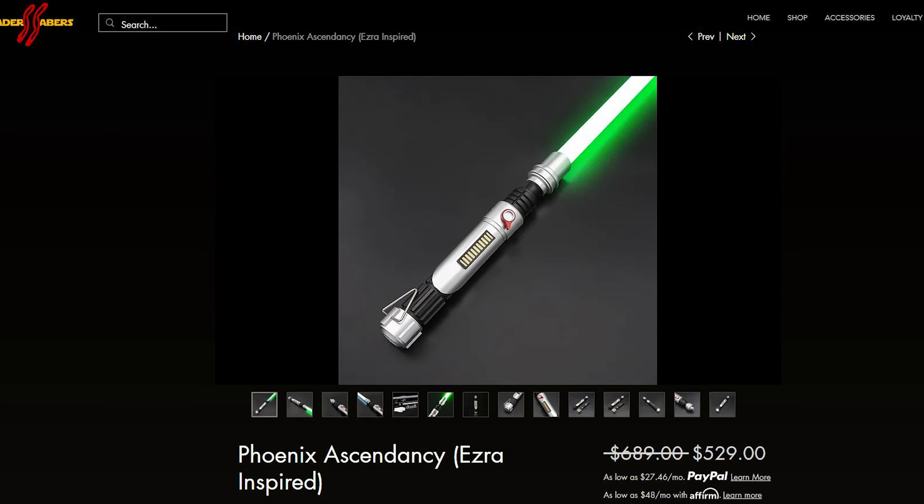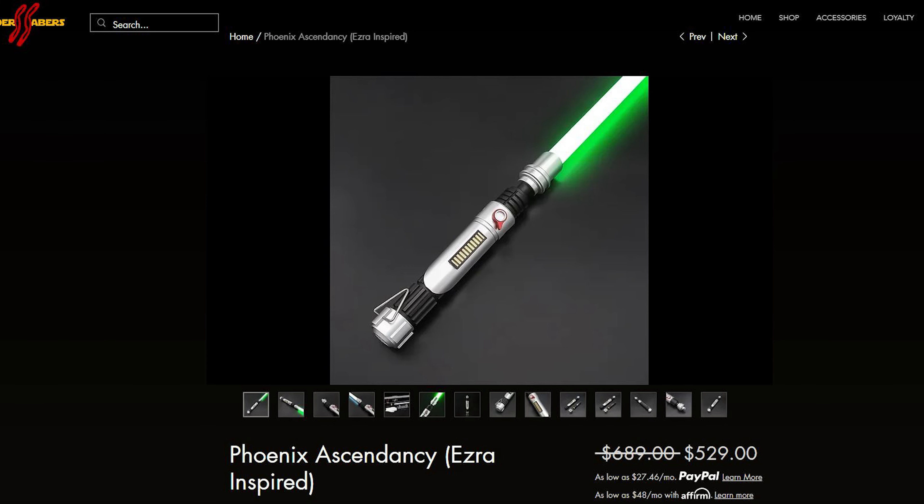After his disappearance, Sabine Wren began to use his lightsaber under the training of Ahsoka Tano. Sabine has modified it slightly, specifically at the emitter, and that is what we will see soon in the Ahsoka series. So let's get into it.